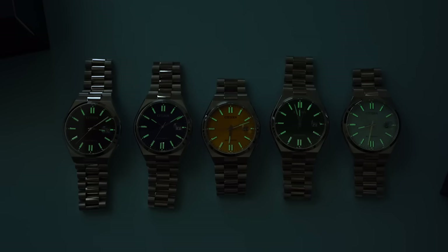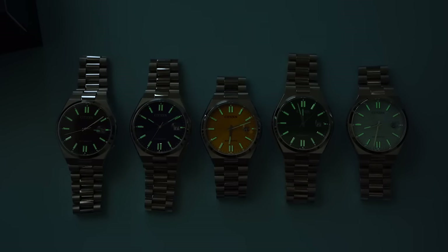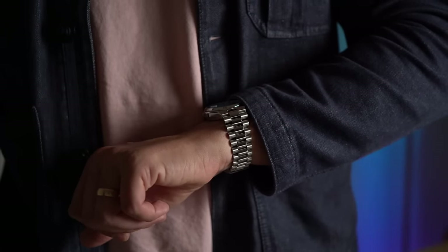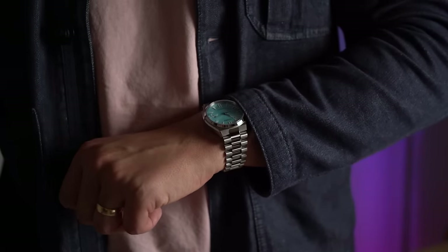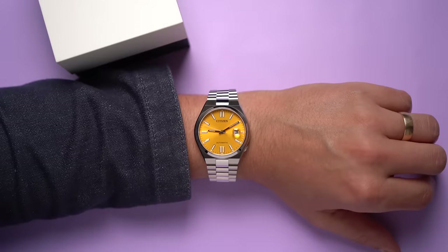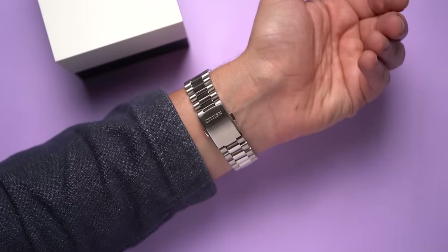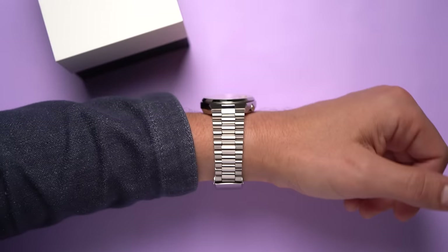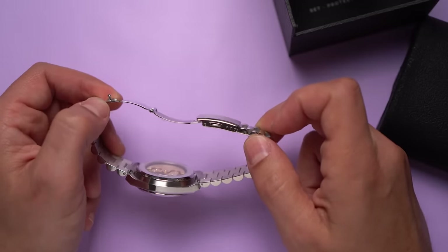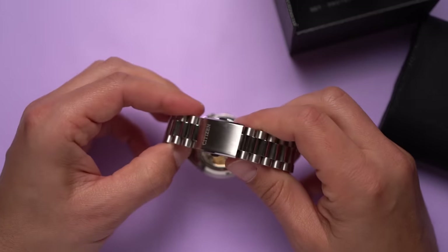But you're not going to get so much fun out of the lume — I found the application pretty light, a bit of a disappointment. And I didn't have high expectations for the bracelet or the clasp either, but they're pretty good for watches under $500, or even under $400 if you hunt around a bit. I like the style — it's basically a president bracelet style, three links with the center link being polished. The clasp isn't fancy; it has three micro-adjustment spots and uses a twin button release. All very okay.